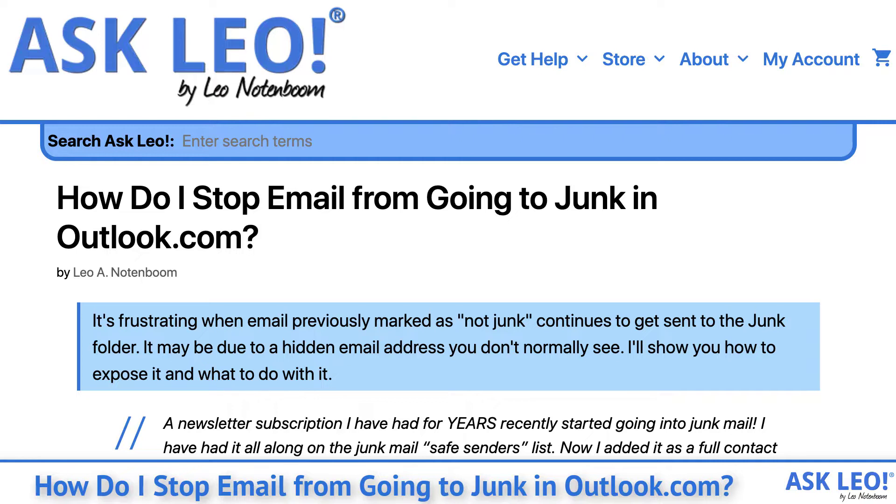It's frustrating when email previously marked as not junk continues to get sent to the junk folder. It may be due to a hidden email address you don't normally see. I'll show you how to expose it and what to do with it.